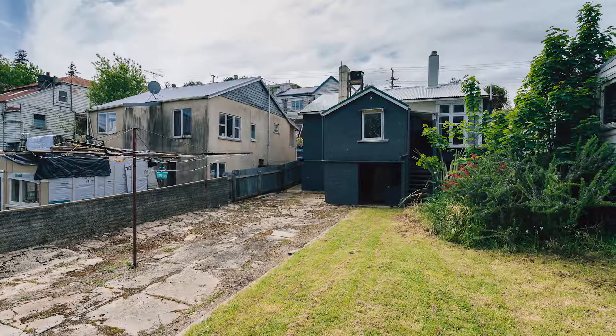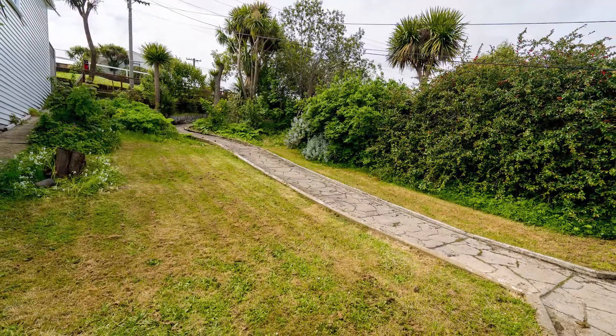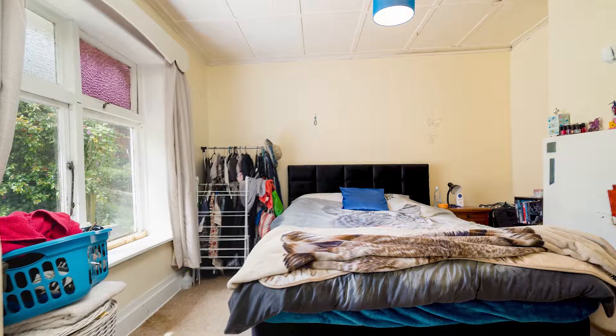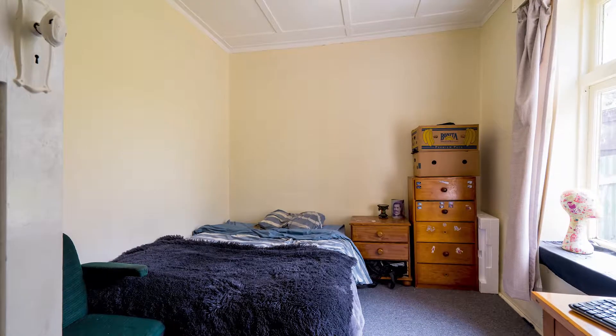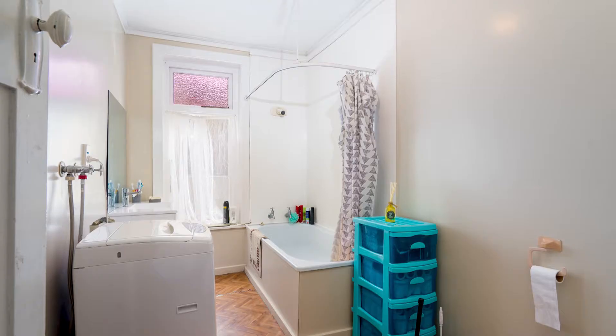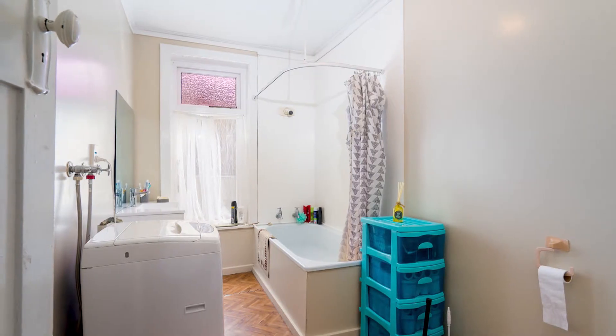The dwelling is located in the centre of the property and has been a solid rental for the current owner over the last few years. The house comprises of three good-sized bedrooms, a tidy and functional bathroom and a practical kitchen.